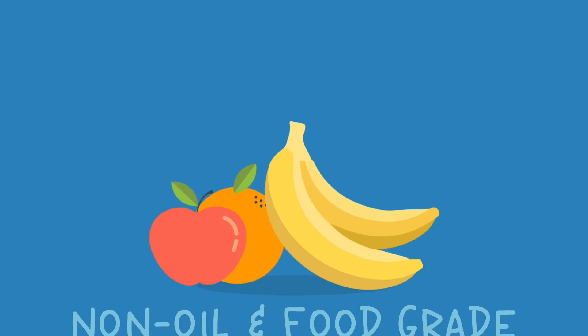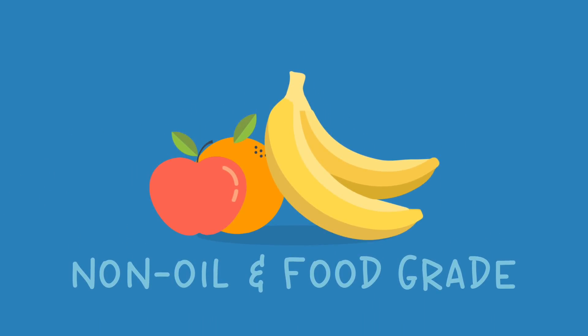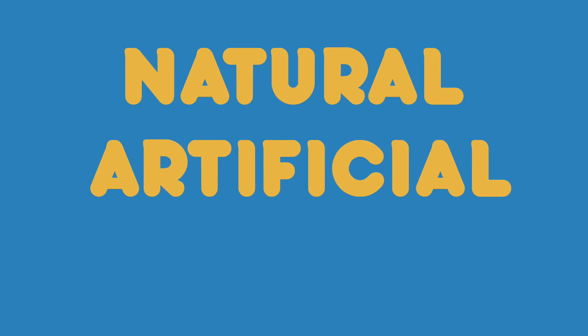Flavorings used in e-juice are non-oil yet food-grade flavorings. Just like with food, the flavorings can be either natural, artificial, or a combination of both.